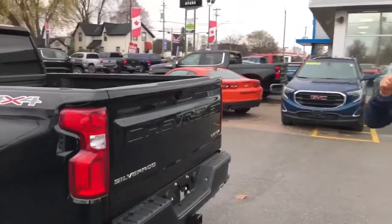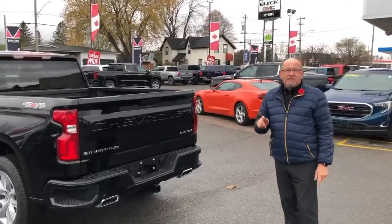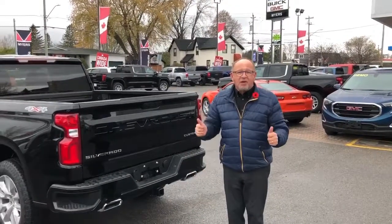Folks, remember — $228.98 bi-weekly plus tax. You can't beat the deal. Come on down to Meyers in beautiful downtown Kempville and talk to our sales and leasing consultants to get your deal today.